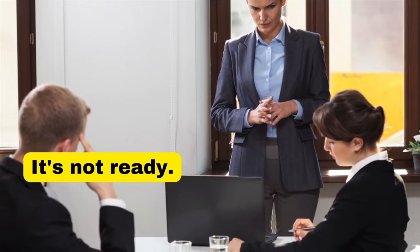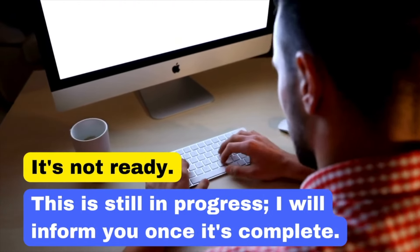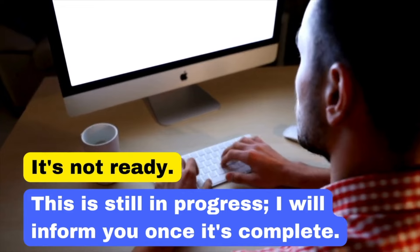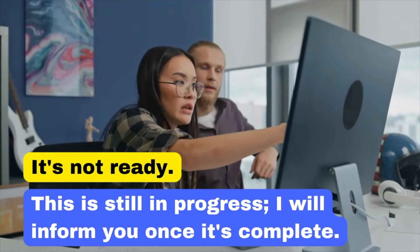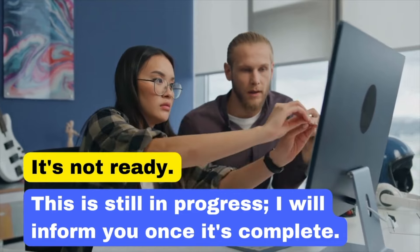Saying 'It's not ready' can sound unprepared. Instead, say: 'This is still in progress. I will inform you once it's complete.' This shows that you are actively working on something and managing someone else's expectations. This is still in progress. I will inform you once it's complete.